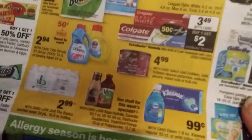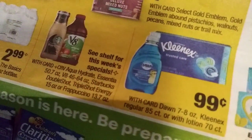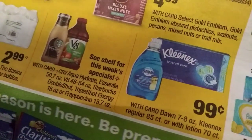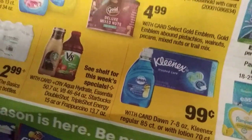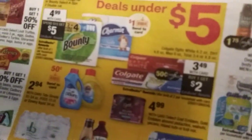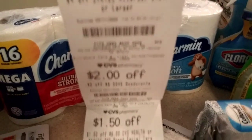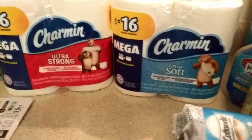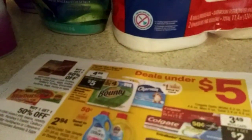The last promo I wanted to do — you have to look at this really hard — I was looking for the Kleenex tissue, but they did not have the 85-count or the 70-count with lotion. I had a CRT, which is a printable coupon you can get at the end of your receipts or at the red box they have at the store. The promo was $4.99, and if you spend $15 you get a $5 ECB.